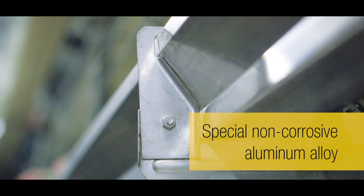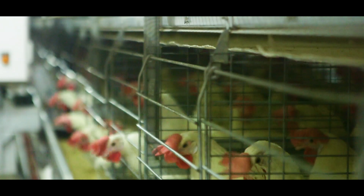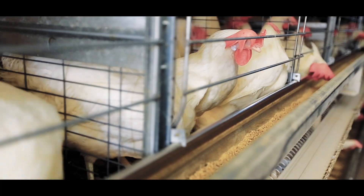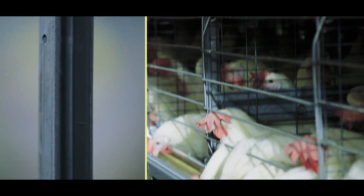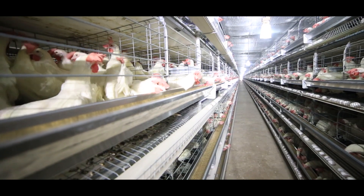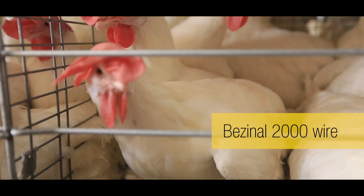The feed troughs are made out of special non-corrosive aluminium alloy and are reinforced with GI rails to provide additional strength to the structure. The frames, stands, and cross-member supports are made out of highly galvanized excellent material. All vertical farming systems are equipped with special profile legs and stands instead of simple C-profile, which increases the strength of the system by more than 30 percent.